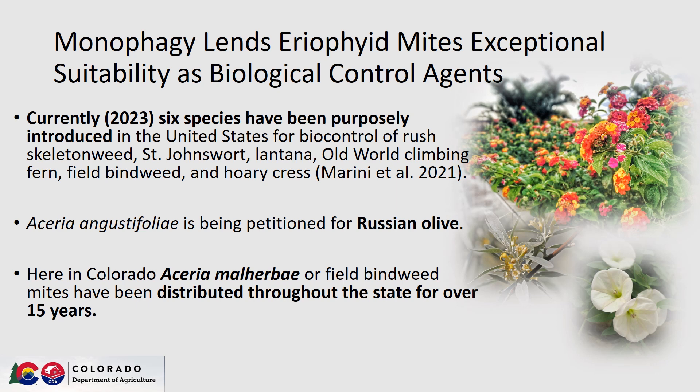Here in Colorado, Aceria malherbae, or field bindweed mites, have been distributed throughout the state for over 15 years.